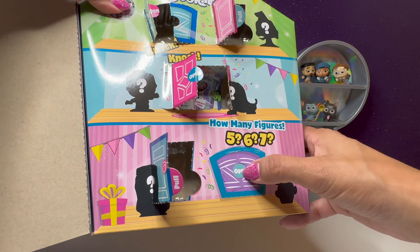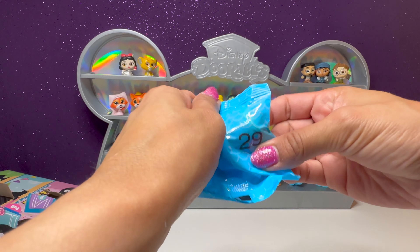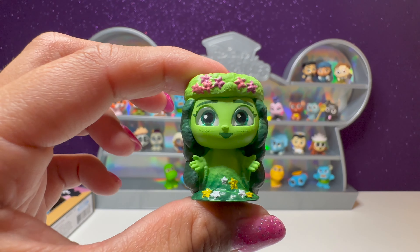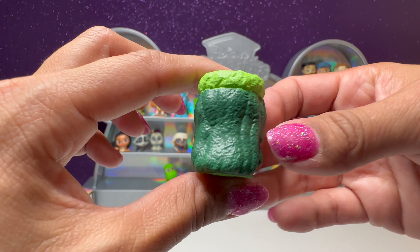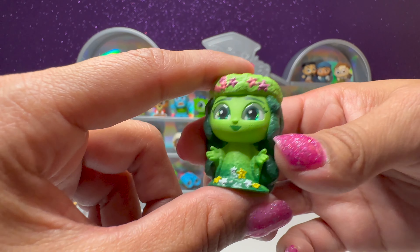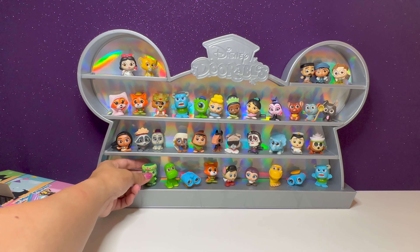We have one final door to open — number 29. Will we find the Mickey? No, but we have beautiful Rafiki. This is a nice one to finish off this unboxing with. How cool are the colors on this one? Wow, this one is so nice — it's probably one of my favorites. These all fit so perfectly on here.